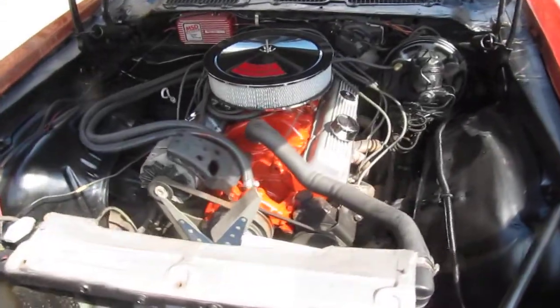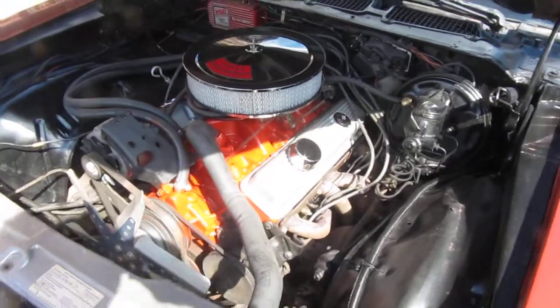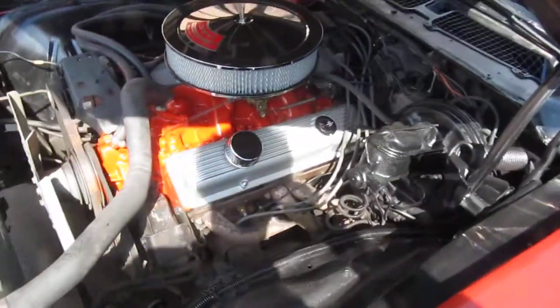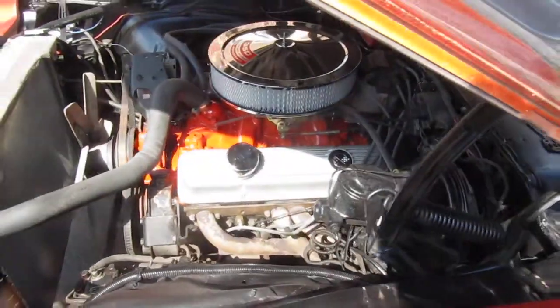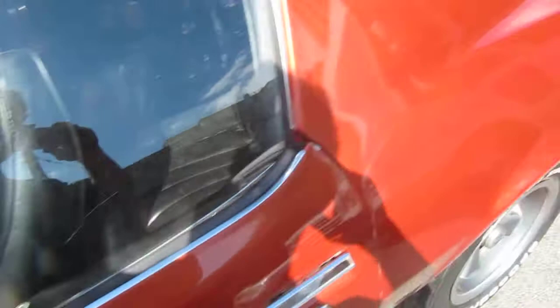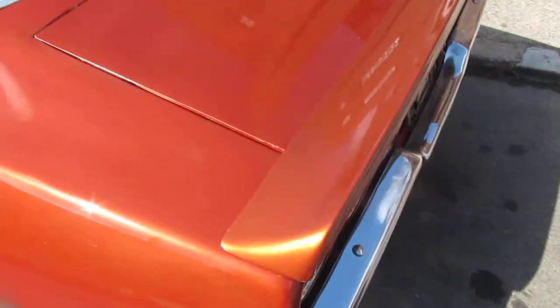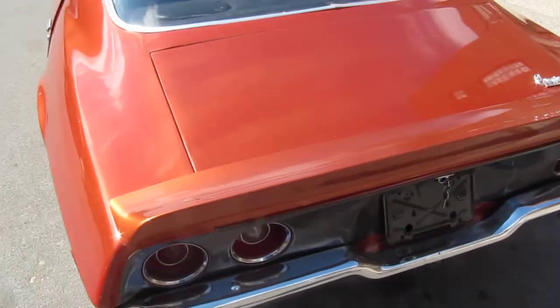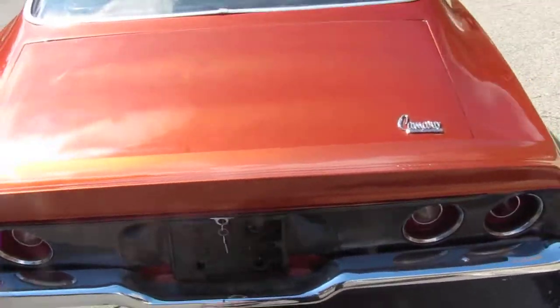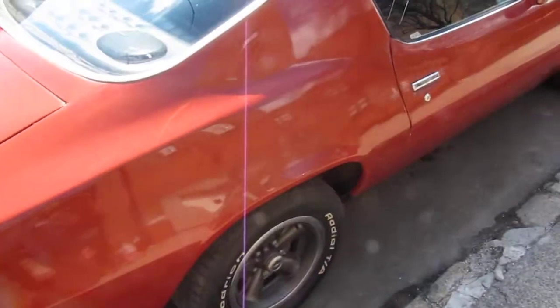This is a 1972 Chevy Camaro SS — a real Z27 SS car. It's been aesthetically redone recently, just driver quality paint. Cleans up pretty good.